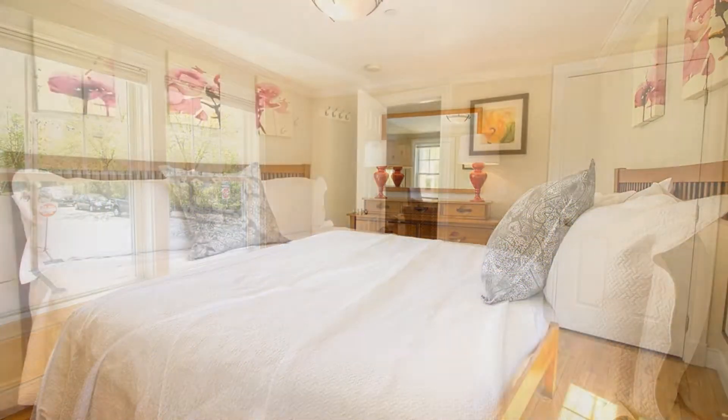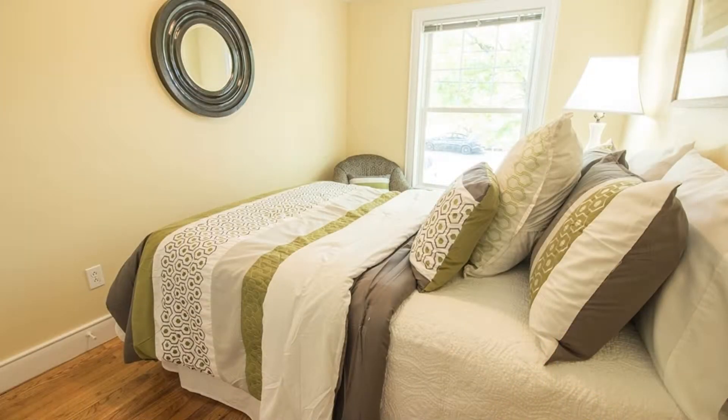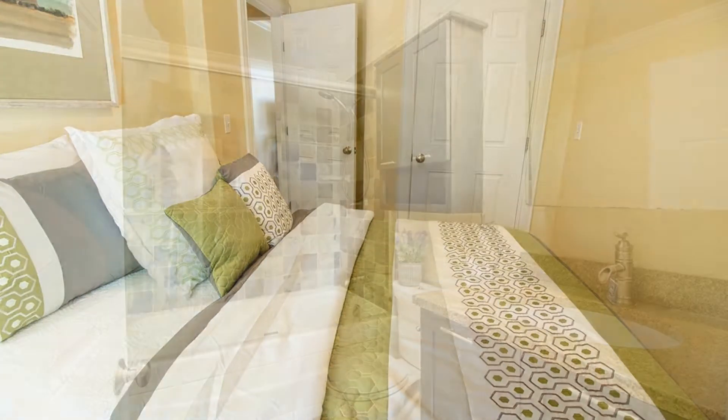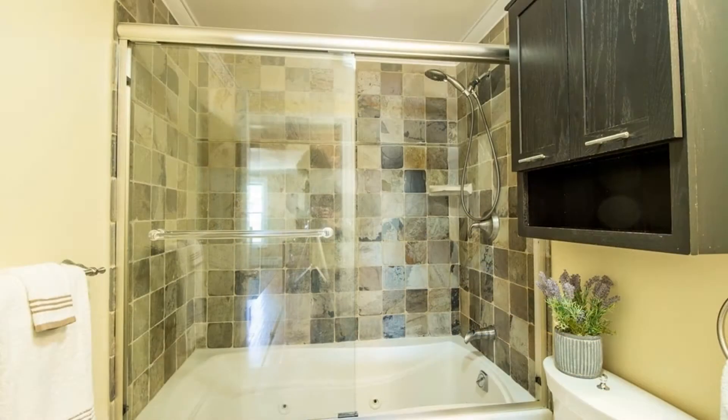The first bedroom includes a king-sized bed, dresser, and closet, while the second bedroom has a queen-sized bed and dresser. Both bedrooms are bright and spacious. They share a bathroom that has a large jacuzzi tub with a shower, glass doors, and a beautiful tile surround.